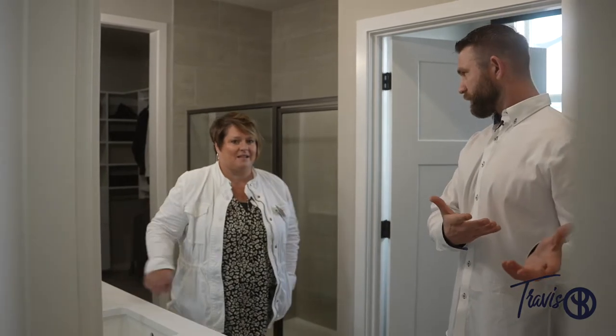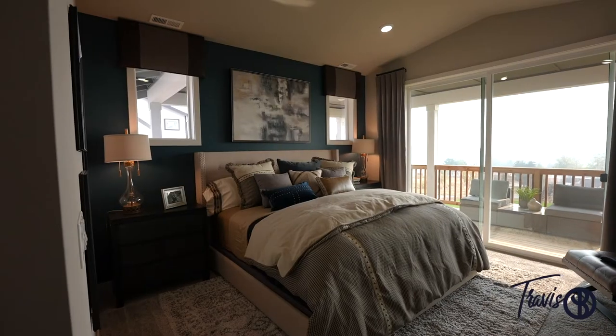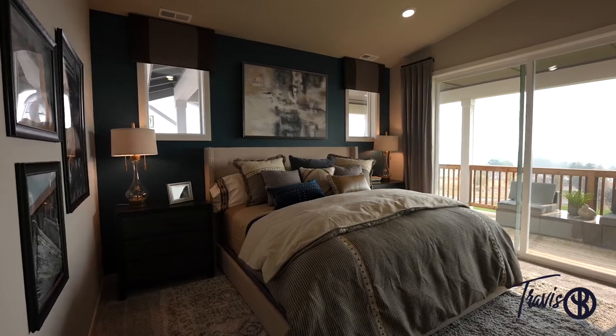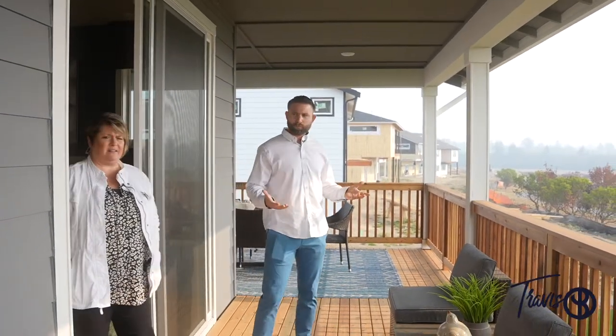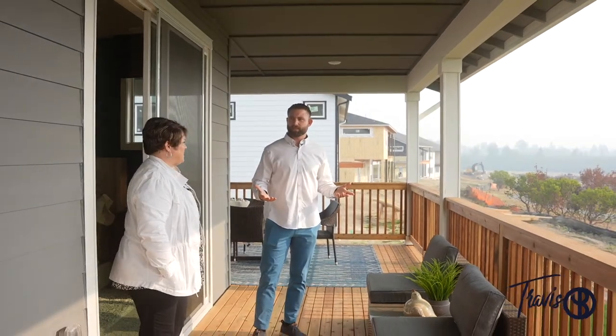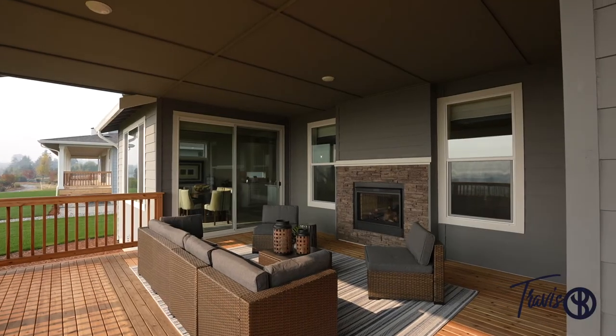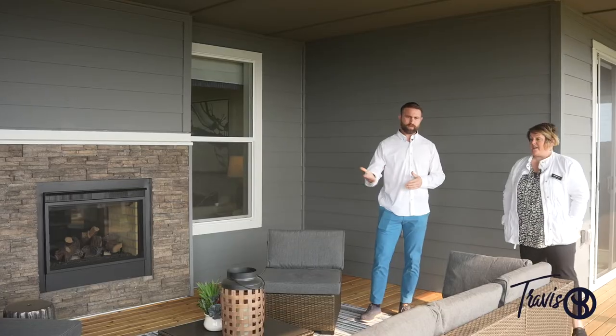Let's move on to the bedroom. This is a large primary master — fits a king bed — and these are vaulted ceilings in here as well, so it feels very spacious. And what's cool is it opens right onto the deck, and this deck is literally like another room because it has a dining area and a fireplace gathered around there.